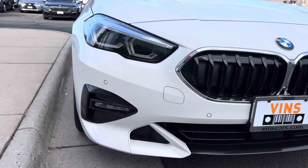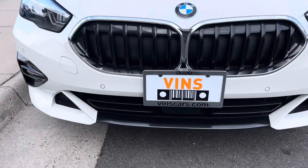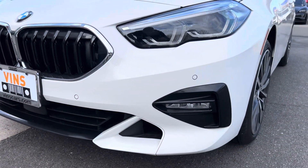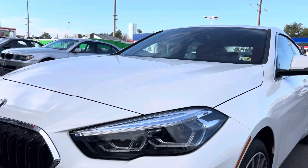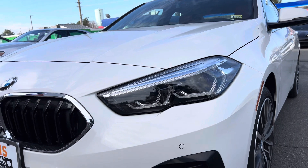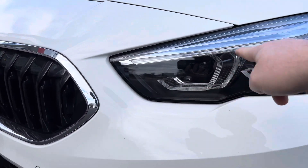A lot of times the front bumper is a hot spot for any kind of chips or damage to the paint, but this car is absolutely beautiful. I love the headlights — they've got those nice little halo eyes, angel eyes they call them. The LED lights here, they light up.